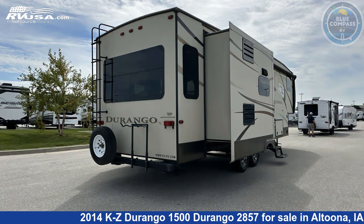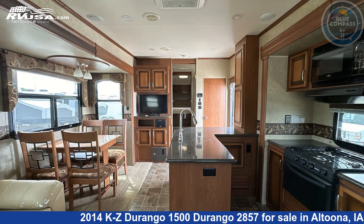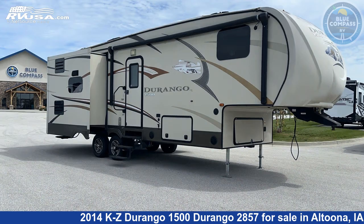This used KZ is 32 feet 0 inches in length and features sleeps 4, slide-out, and 55 gallons fresh water capacity. The floor plan layout of this fifth wheel features a front bedroom and rear living area.